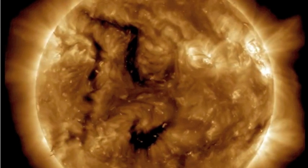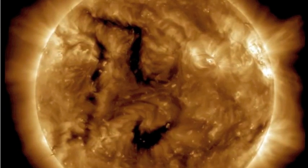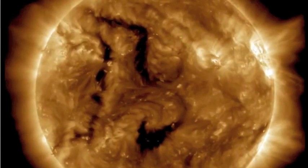Coming over to the sun, you can see that dark corona hole-like feature in the southern portion of the sun. It is putting out a strong, fast corona hole stream — it will probably be here in two to three days. You can see the magnetic filaments just to the left and to the north of it.